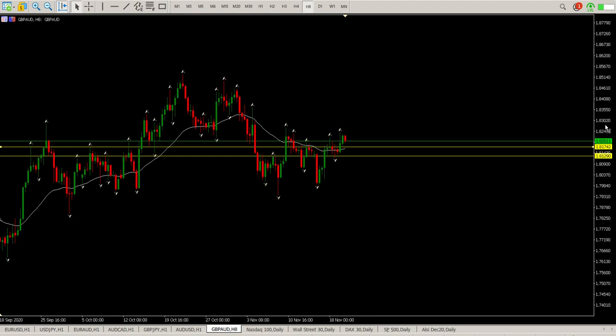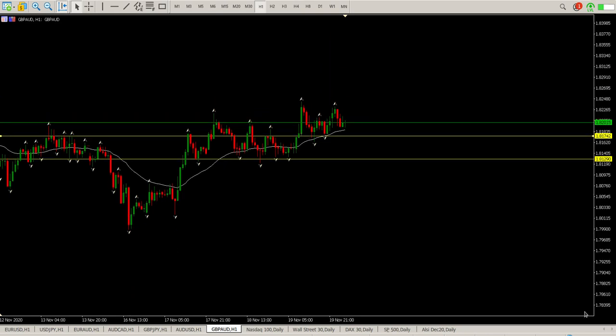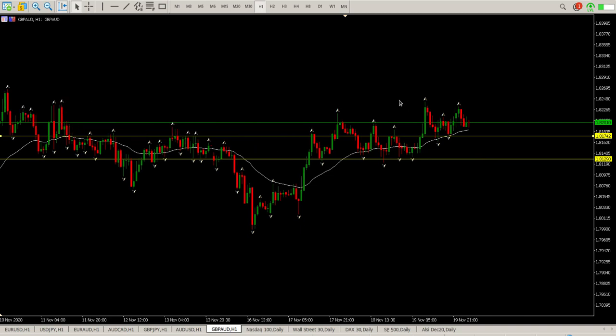Last pair is GBP/AUD. This is still going sideways — sideways to up at the moment. It does look like we have a rounded bottom here, but we're going to need to clear quite a few tails before we actually get moving. Going straight to the one-hour: we go sideways, squirt up, sideways — it's kind of been the pattern. Squirt up, sideways, sideways, squirt down. So this is sideways for me at the moment.